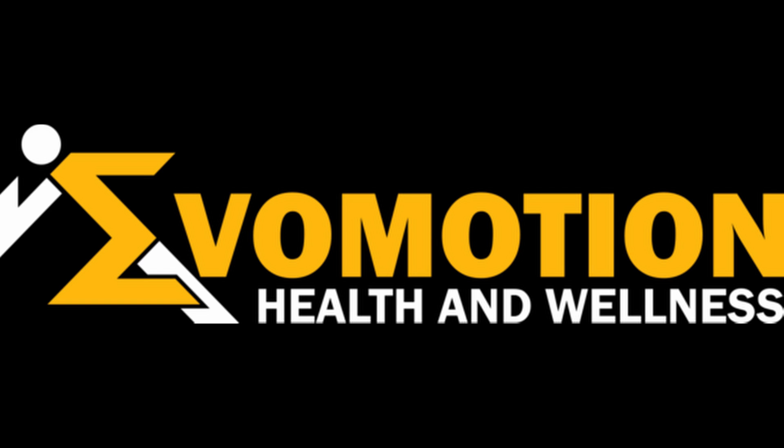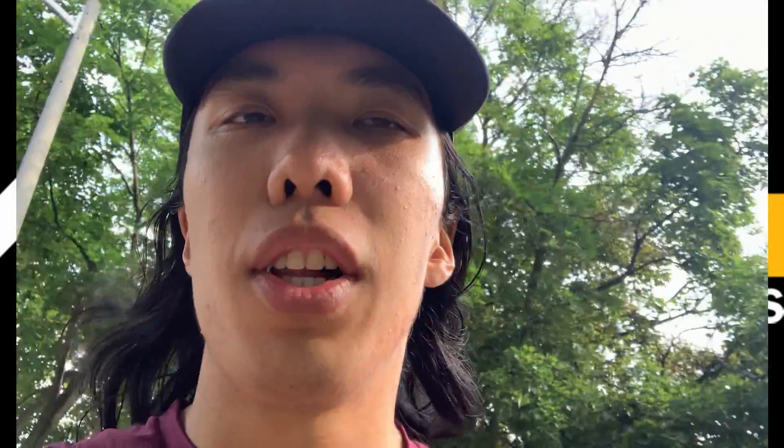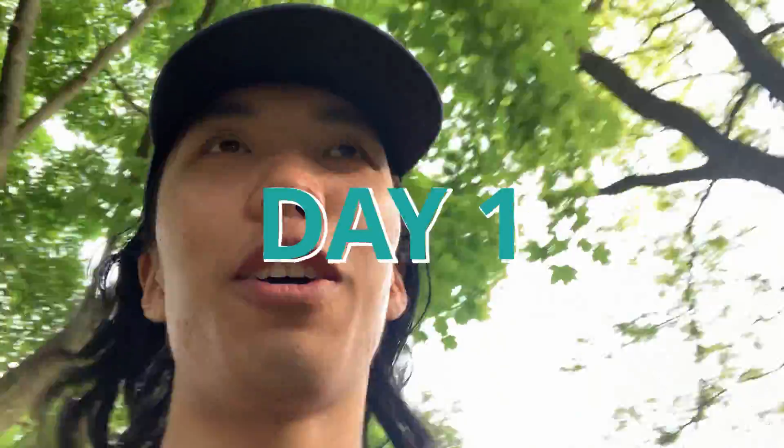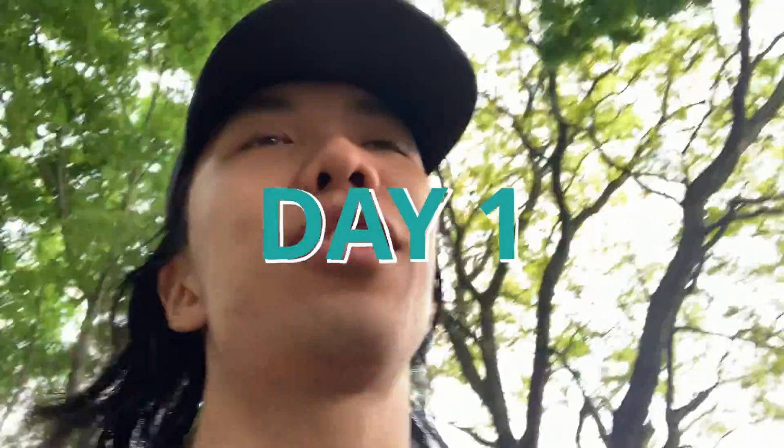This is a vlog about my experience with EVO Motion Health and Wellness. Today I'm just doing a quick vlog of my first time seeing a chiropractor, and I think this is one of the best chiropractors you can see in Toronto or Scarborough. I'm going to be seeing Dr. Nicholas Chow and I'll try to vlog most of the experience and give my first impressions and a quick review of the appointment. I'm gonna walk there — not too far from my house, which is already a really good sign.